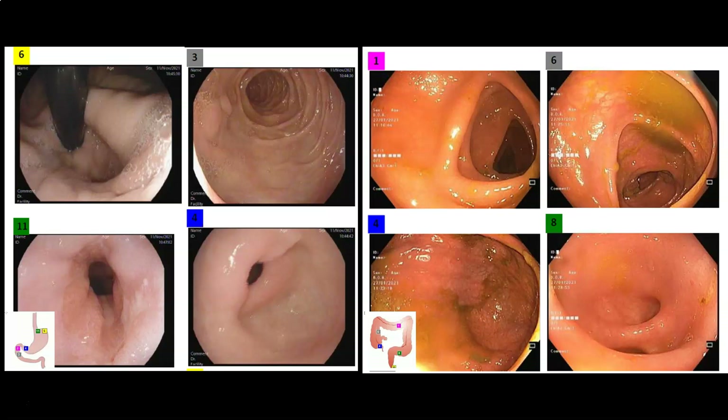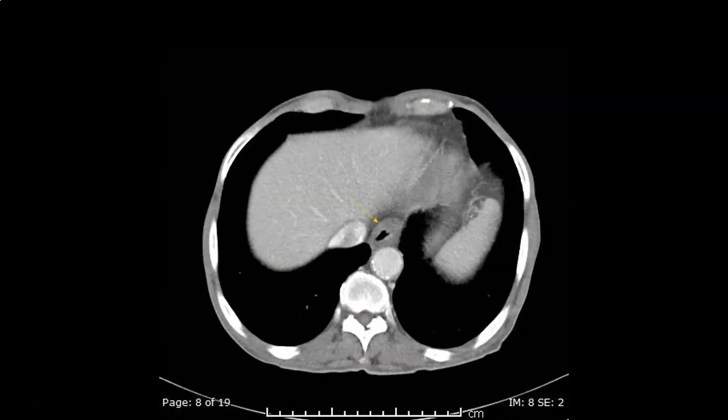Upper endoscopy showed a hiatus hernia and reflux esophagitis. Colonoscopy revealed diverticular disease of the sigmoid colon. No malignancy was encountered. None of the observations made on endoscopy would be enough to explain the significant weight loss. CT of the abdomen and pelvis was also performed, and was normal except for diverticular disease of the sigmoid colon and some subtle findings at the gastroesophageal junction.